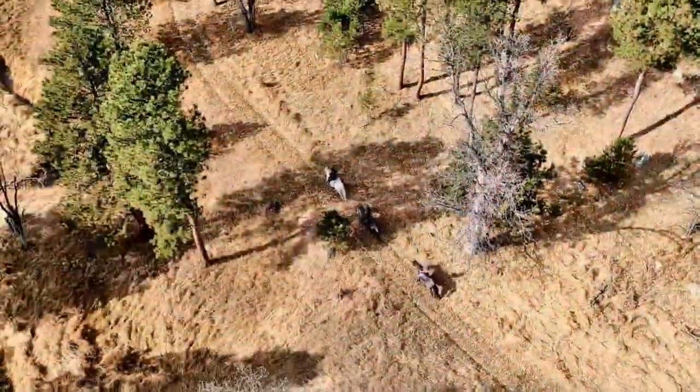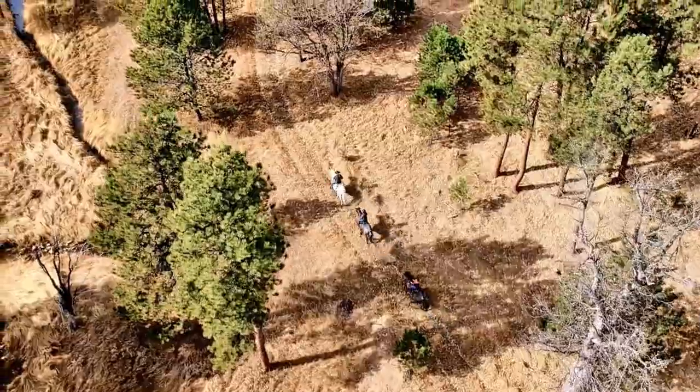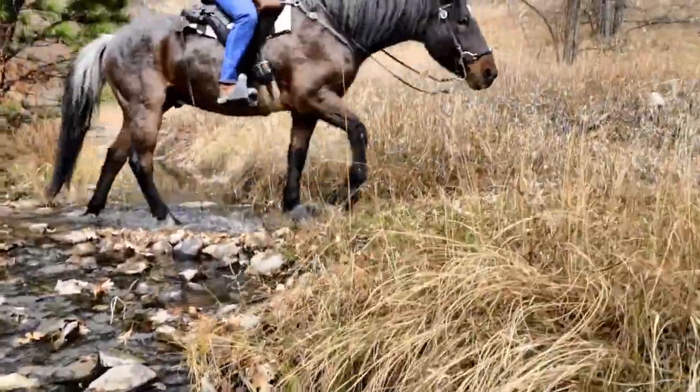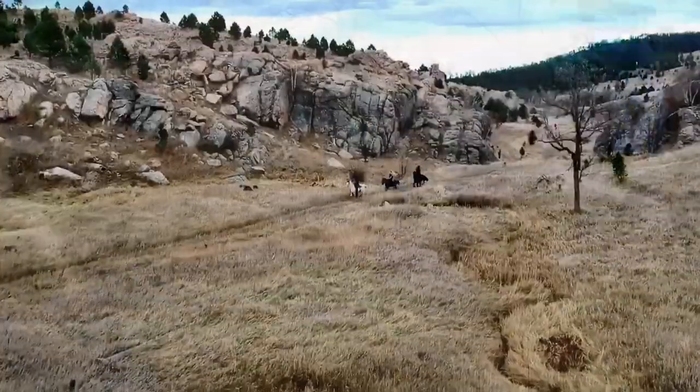In the 1980s, two brothers saved the breed by purchasing horses from the National Park in order to prevent them from slaughter. Today the population of Nakoda horses is less than a thousand.